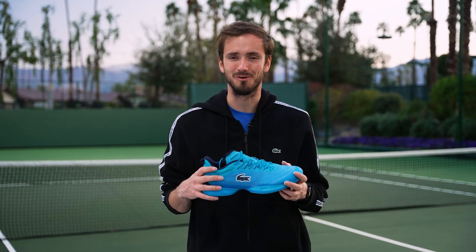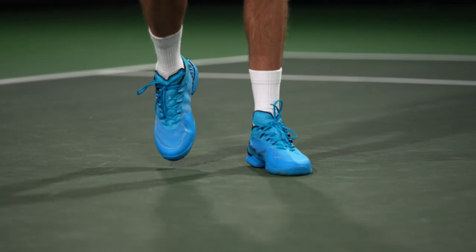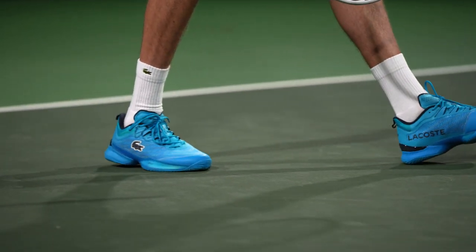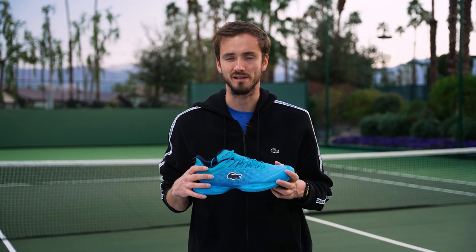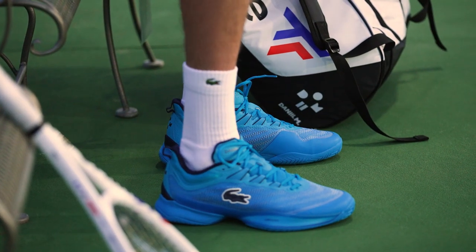How long my shoe lasts depends on whether I'm playing a tournament match or practicing. When I'm practicing it could last a week or even two weeks sometimes, depending on the court you're playing on. If it's a tournament match, I usually change it after one or two games depending on how the game went, because when you play in a tournament you slide much more and the courts are much more sticky, so it's not easy on the shoe.